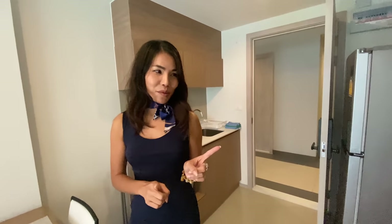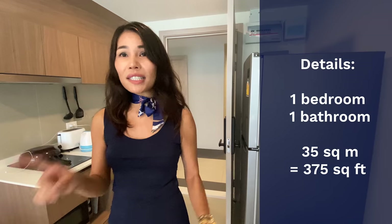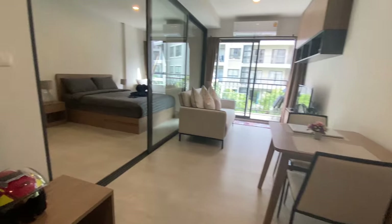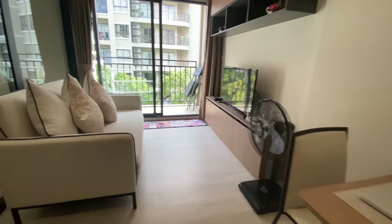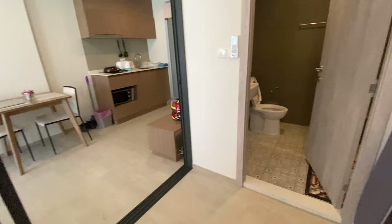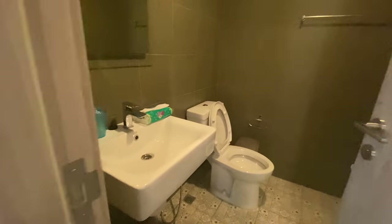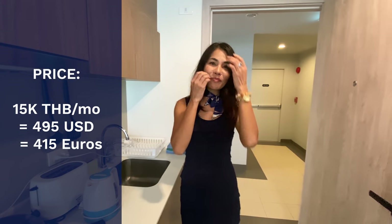Now for the third unit. Jira tells us it's one bedroom and one bathroom with a living area of 35 square meters. This condo is very new — just completed this year. The reason it looks semi-lived-in is because Chris is actually staying here, renting it for 1,000 baht a night. For monthly rental, the price is 15,000 baht per month, which is less than $500 US.